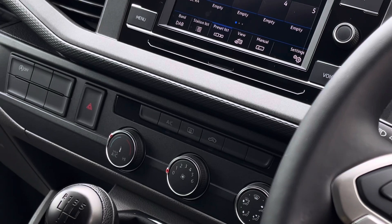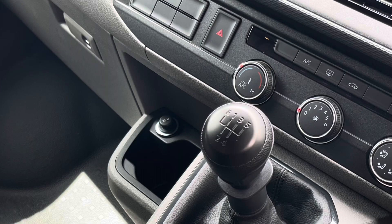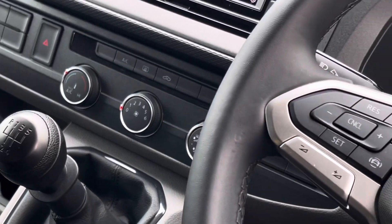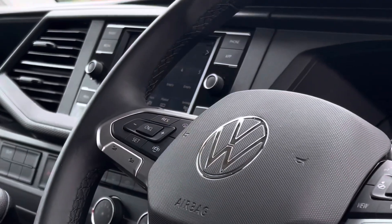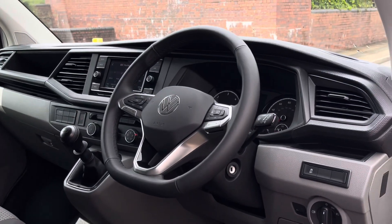The van does come with climatic air conditioning, which is useful in the warmer months. Down and to the left there is a 12 volt and 2 USB-C charging points, which is handy for keeping those smart devices charged while on the go. The driver also has access to a three-spoke multifunction leather-trimmed steering wheel.